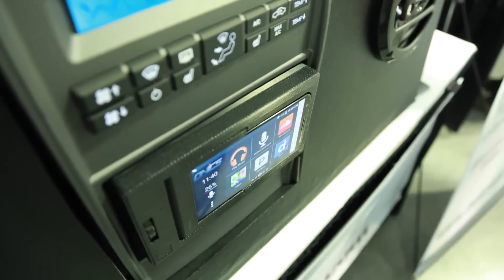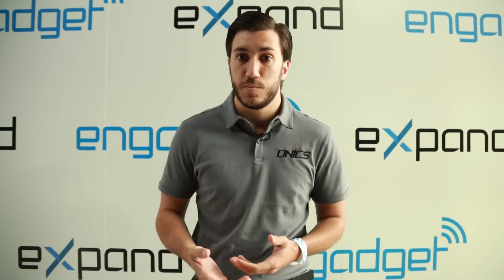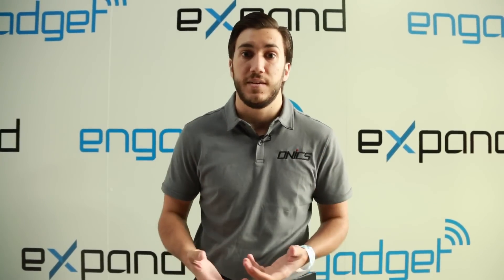Currently on the market, there are clunky infotainment systems that don't really have the user interface customers are looking for. Everybody knows how to use their smartphone, so why not just make that the infotainment system?